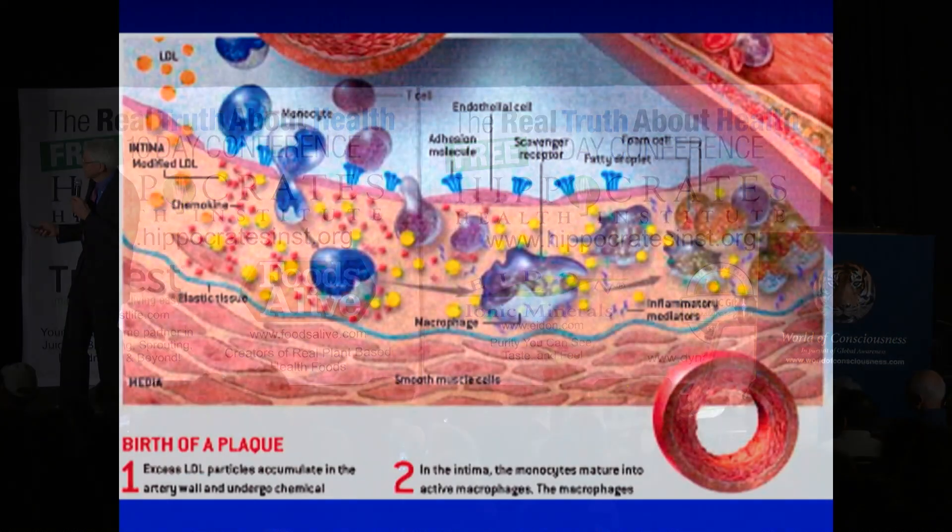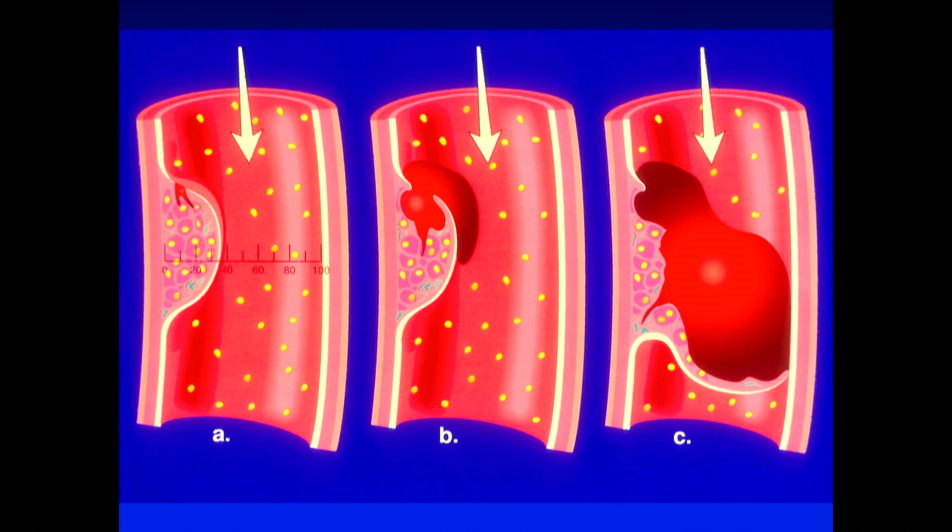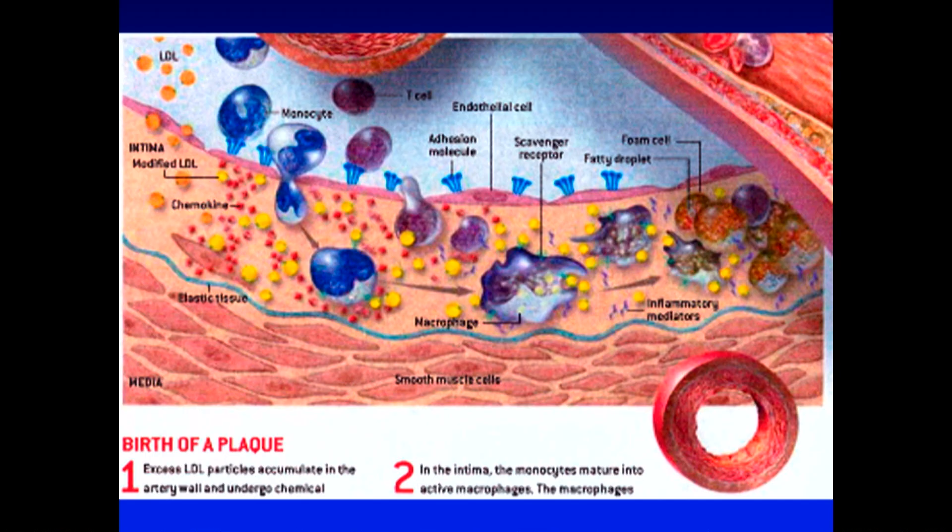To orient you, in this blue area up here is where the blood is flowing, and then you see these tiny little endothelial cells which separate the flowing blood from the artery wall. Together, here on the left, what you're looking at is your LDL cholesterol, which is orange.